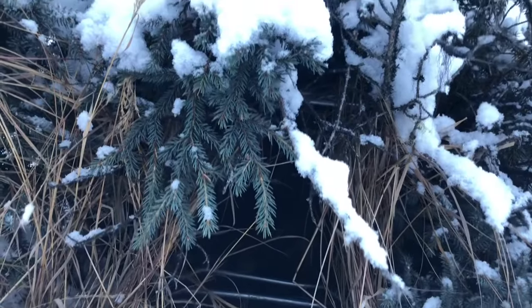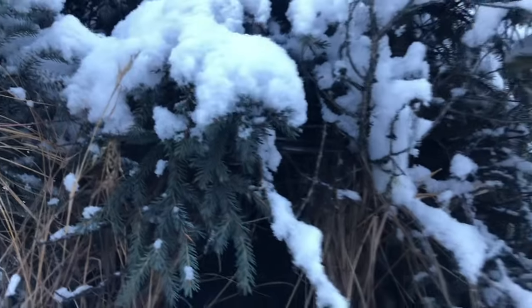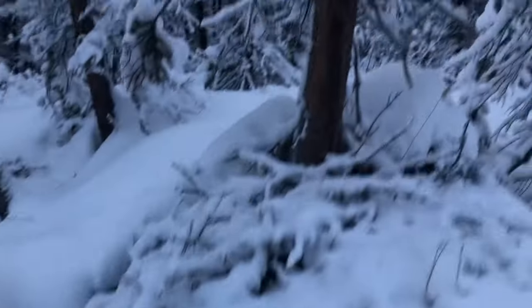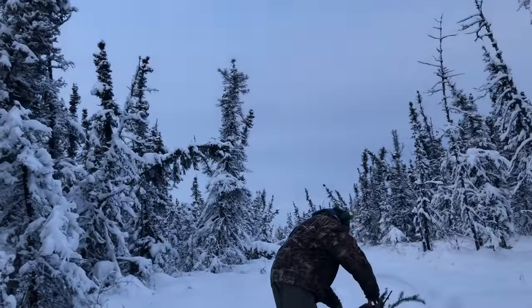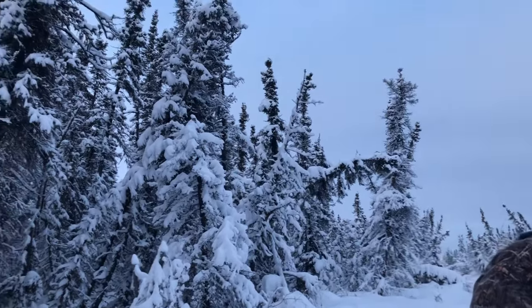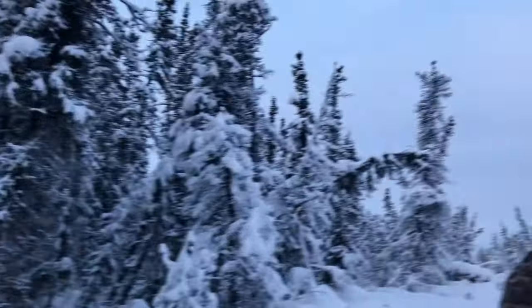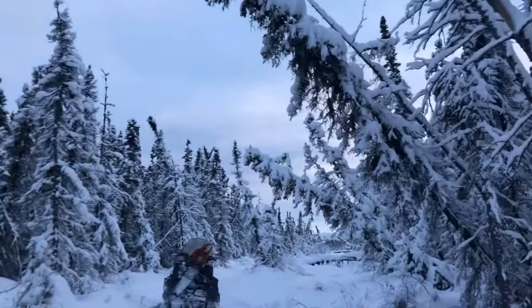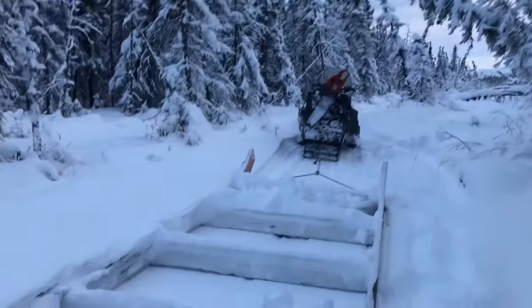It's a barrel — actually a drum. There are some marten tracks back over that way. Anyways, on down the line it's doing good.